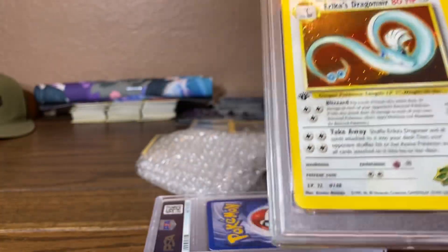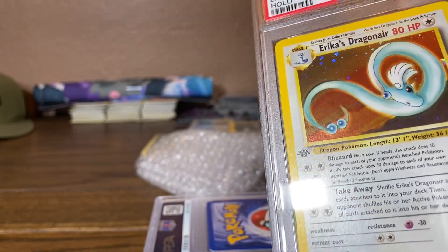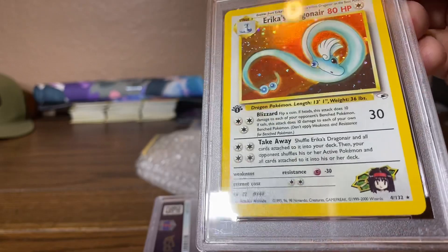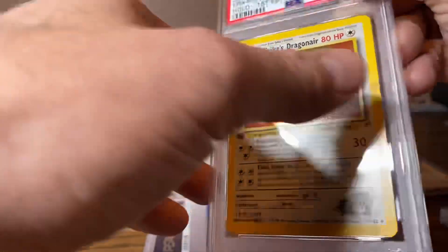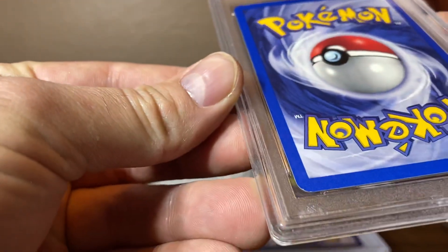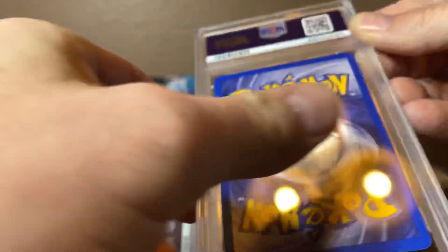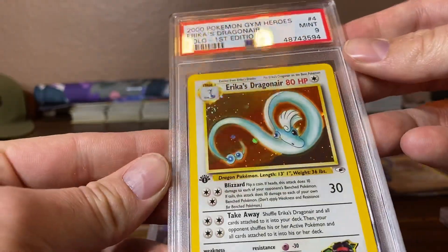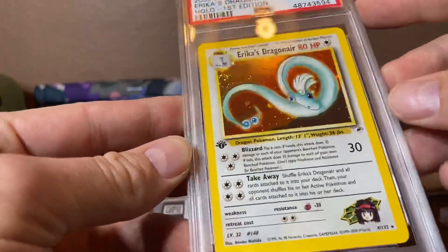We got Erika's Dragonair — this is the one that I wanted the 10 on. I'm pretty sure it's a flawless card. Maybe the centering is a little bit off from top to bottom. The back is so good too, but there is a tiny little nick right there that I'm noticing now. And there's the 9. A little bit of centering issues, but still a very beautiful card.